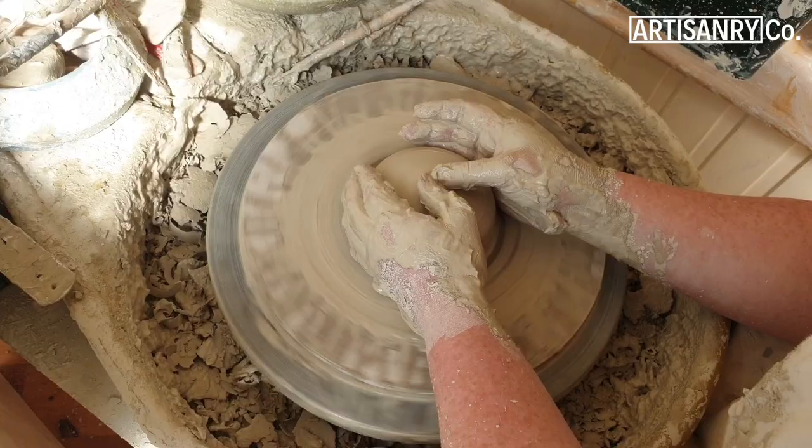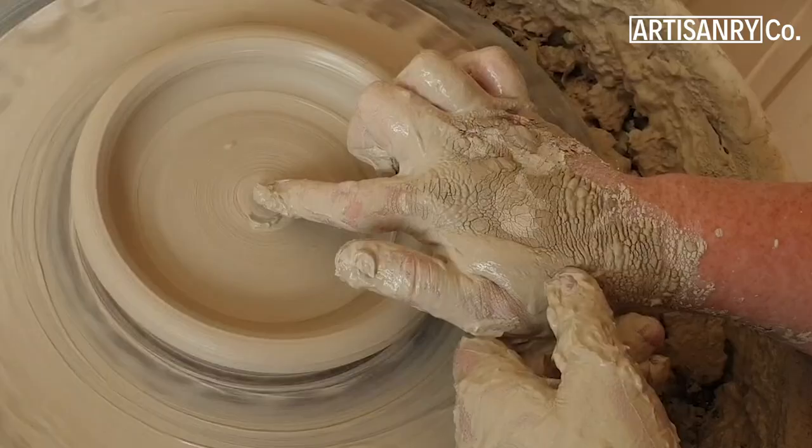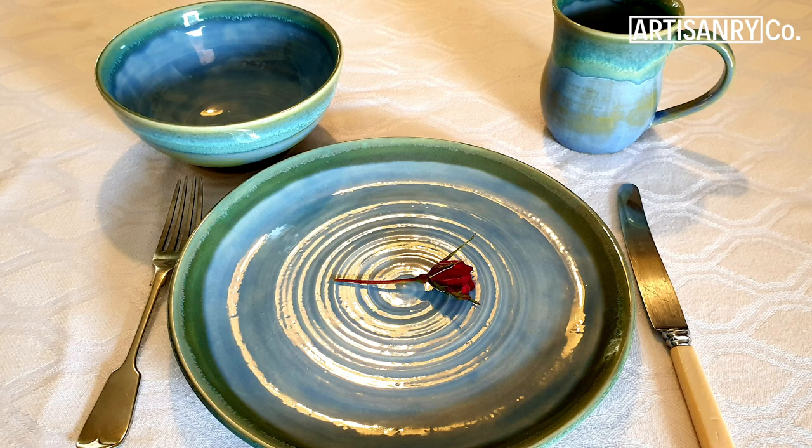I am predominantly a thrower when it comes to pottery. I love throwing everything but I also like to manipulate it, shape it and texture it afterwards so it isn't more than just a thrown pot. I'm inspired by function so I like all my work to be useful and have a purpose. I don't like doing aimless work so anything I make has to have a reason for its existence.